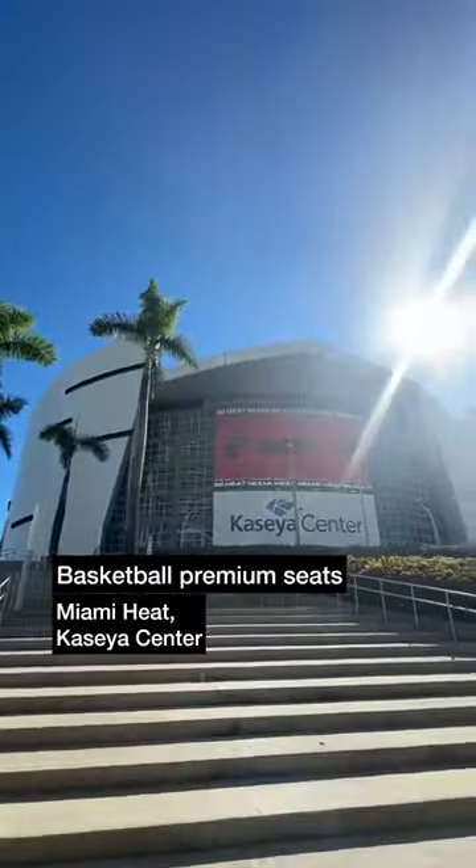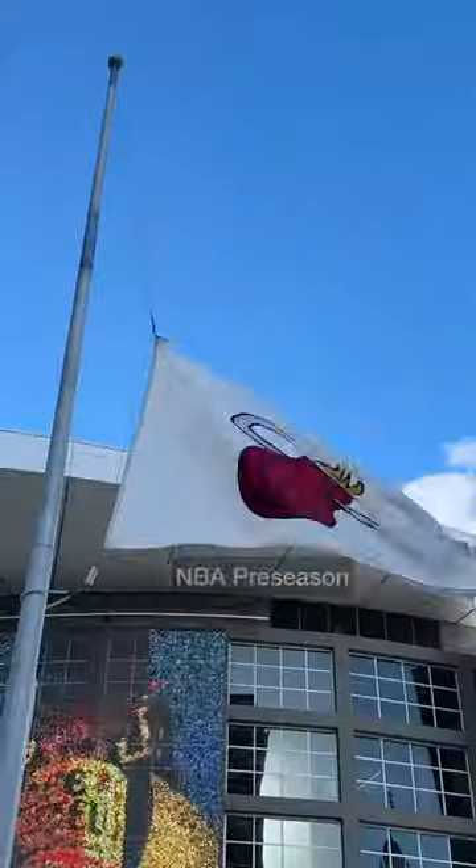I went to America and tried out some basketball courtside seats at Miami Heat, and here's how I got on.